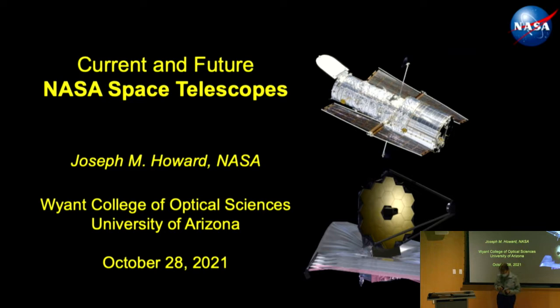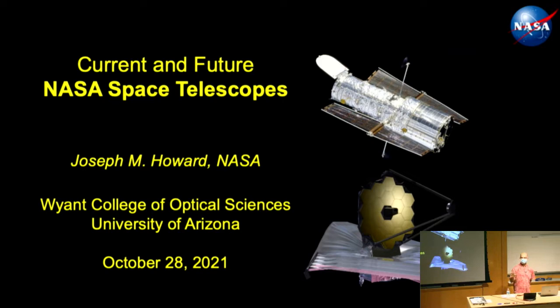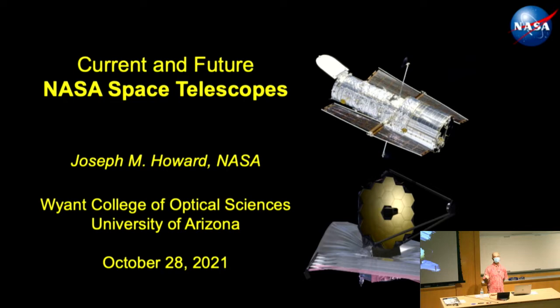Thank you, Russ. This talk is mostly for the students and young people in the audience who don't know a lot about NASA and how it works and all the telescopes. I hope this enlightens you. If you saw the International Optical Design Conference online this past summer, it's very similar to my plenary talk there, but updated for what's going on.